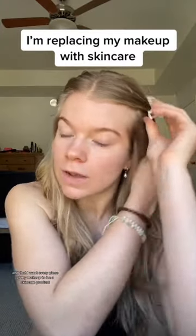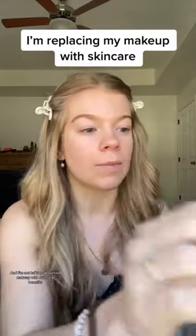I want every piece of my makeup to be a skincare product — and I'm not talking about makeup with skincare benefits. I'm talking about actual skincare.